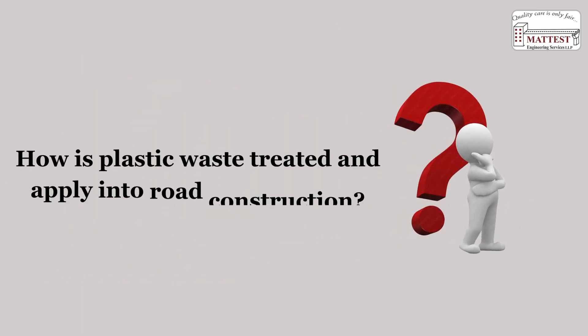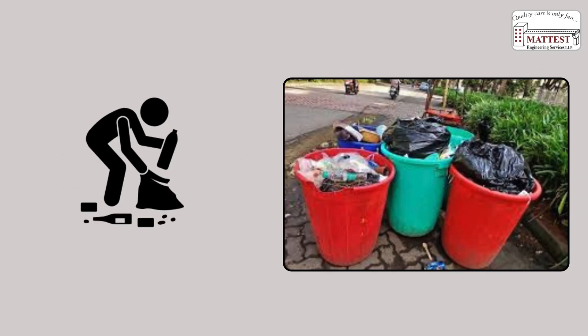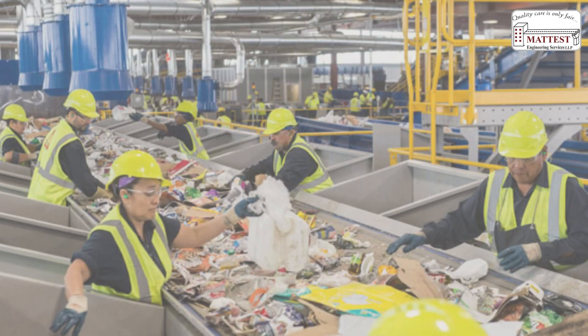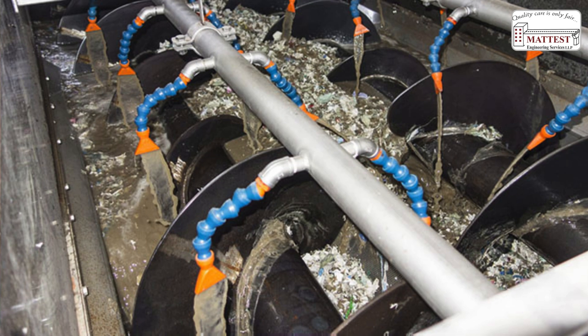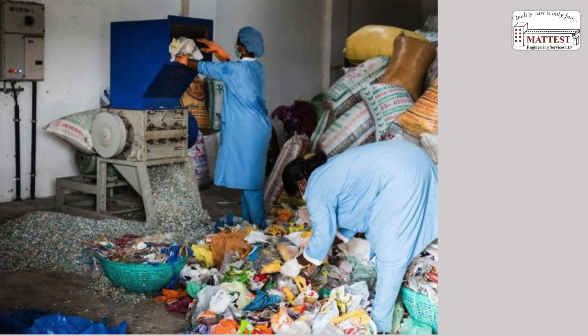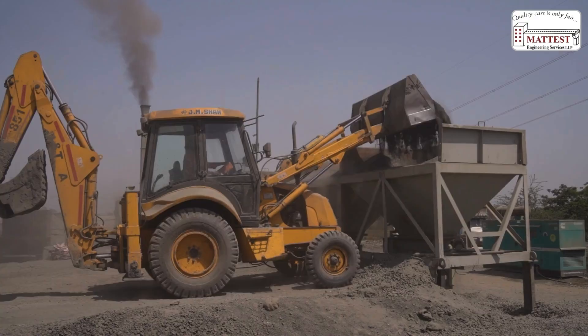How is plastic waste treated and applied in road construction? Collect waste plastics from municipal, commercial, and industrial sources. Separate suitable plastic from non-recyclable or hazardous ones. Remove dirt, labels, and organic matter, then cut into small pieces of about 2–4 mm for uniform mixing with bitumen or aggregate.